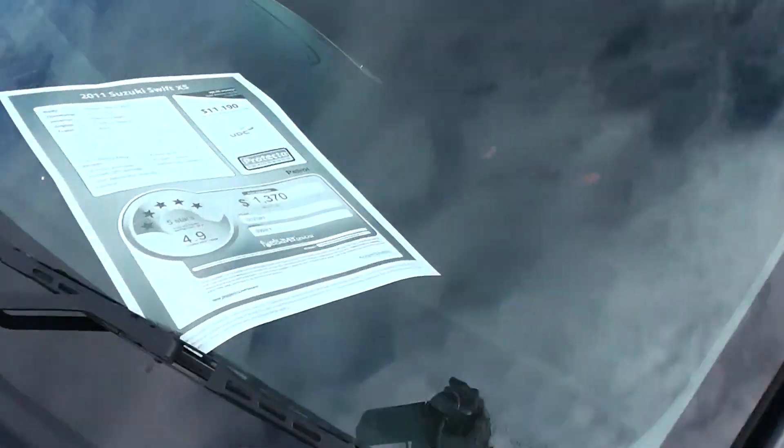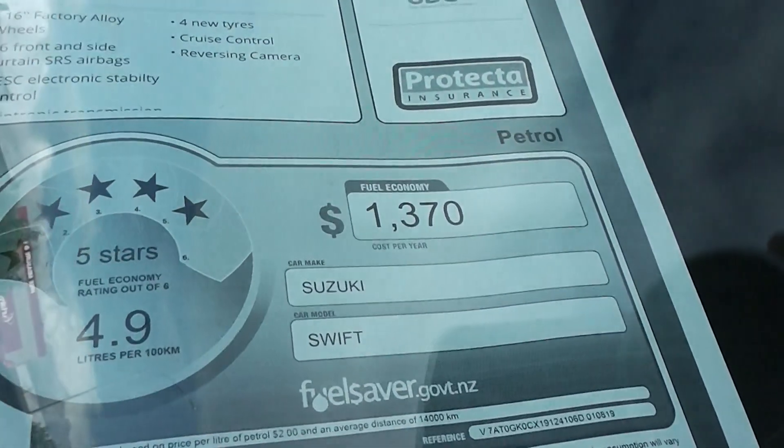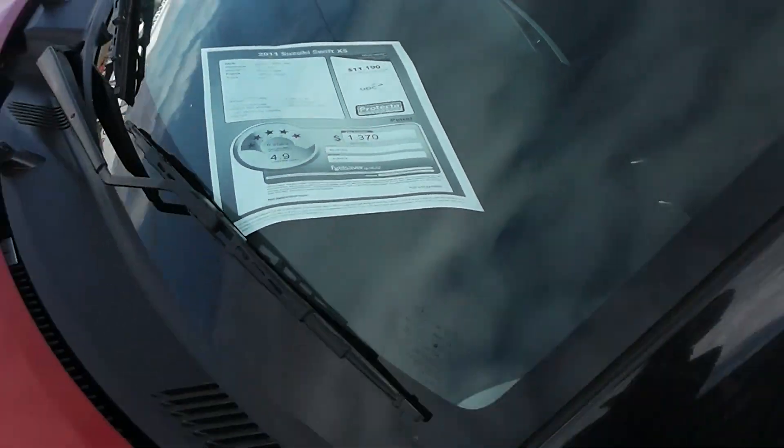Fantastic performance and brilliant fuel economy. It's got a five-star fuel rating that equates to 4.9 liters per 100 kilometers traveled.